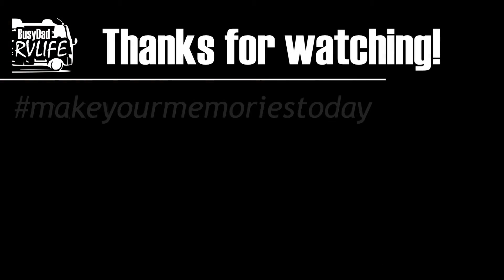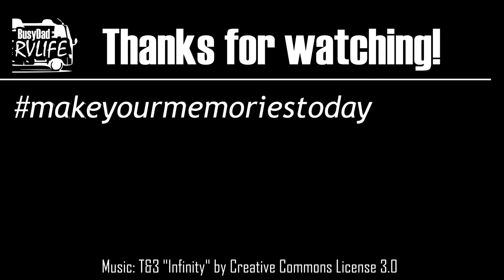Thanks for watching. If you enjoyed this video, please like it. If you want to see more, please subscribe. Let me know what else you'd like to see, and if anything else, remember - get out there with your family and make your memories today. We'll see you next time.